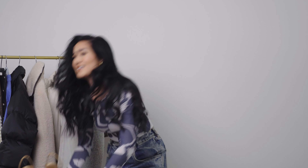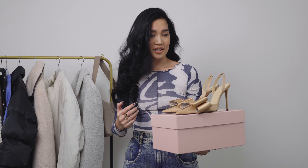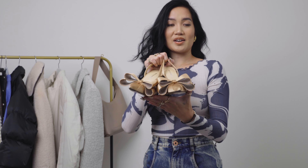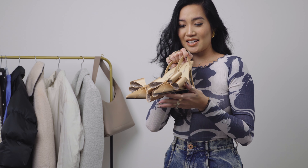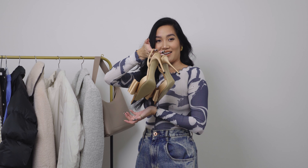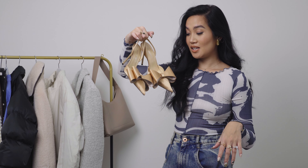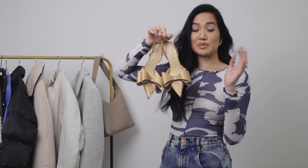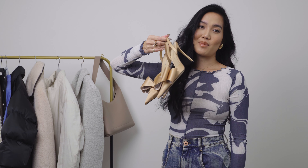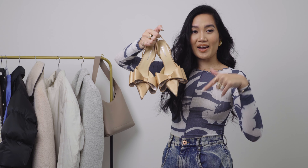I didn't really buy this next pair for fall — this is more for spring-summer when wedding season and skirts and dresses come out. These Mach & Mach bow shoes are absolutely insane — they're slingbacks with the most incredible crystal detailing inside both bows. I am obsessed. They come in multiple colors but I don't have a lot of beige shoes, so I added these to fill in my wardrobe. This is like the wedding shoe of the year — called it.